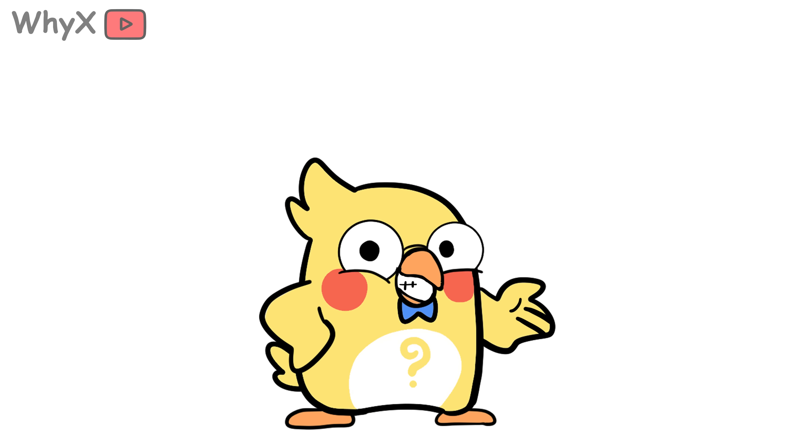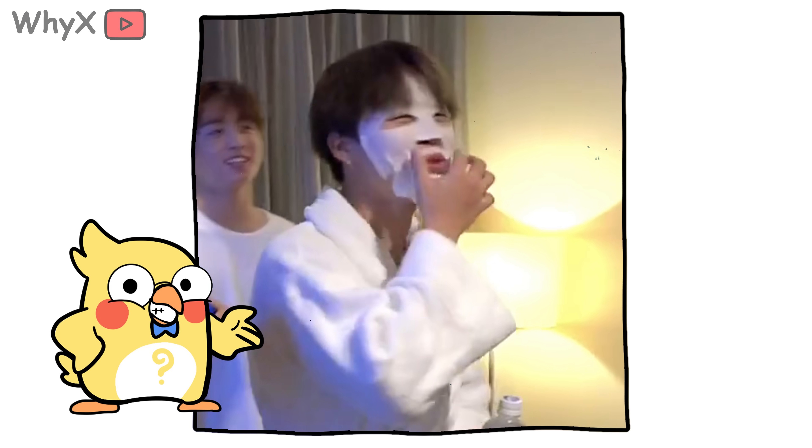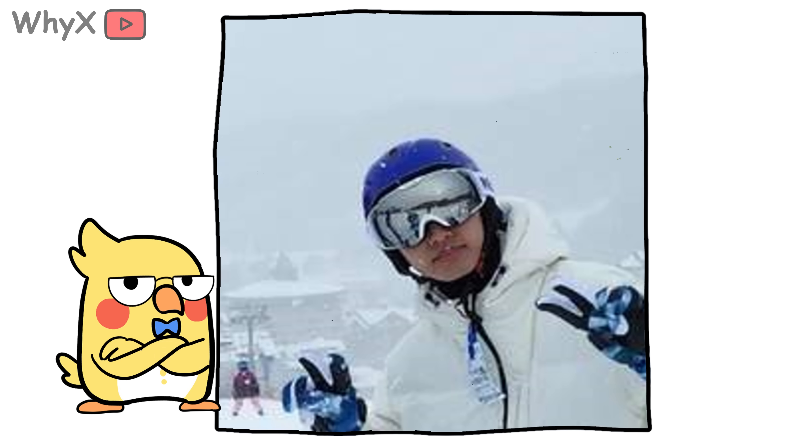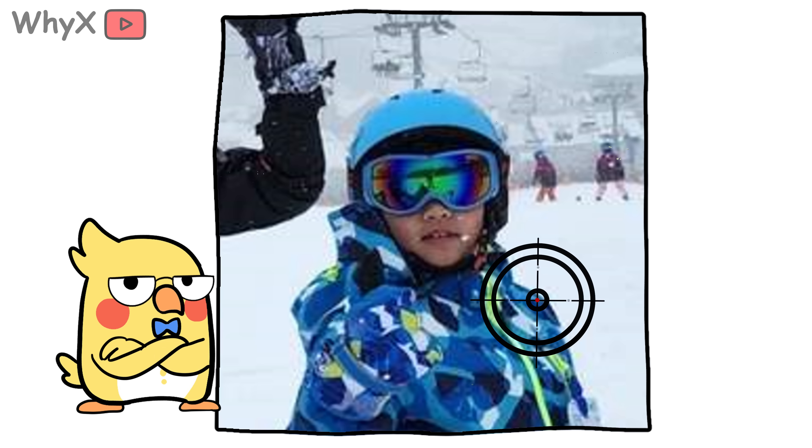Let's be real: how many people wear full-face sunscreen at a ski resort? You're wearing goggles, a beanie, maybe a scarf — that little triangle of nose and cheekbones sticking out? It's a bullseye.